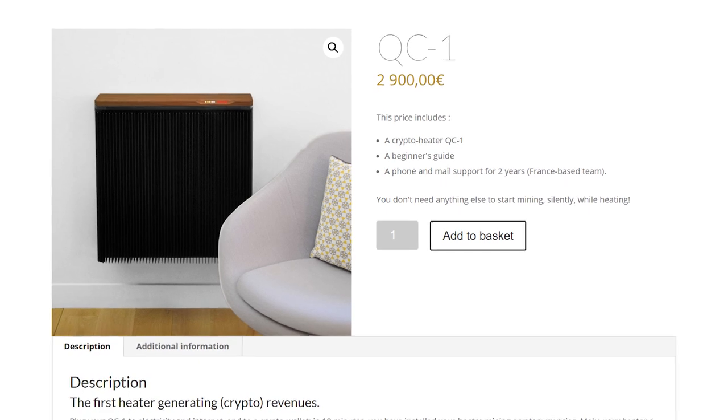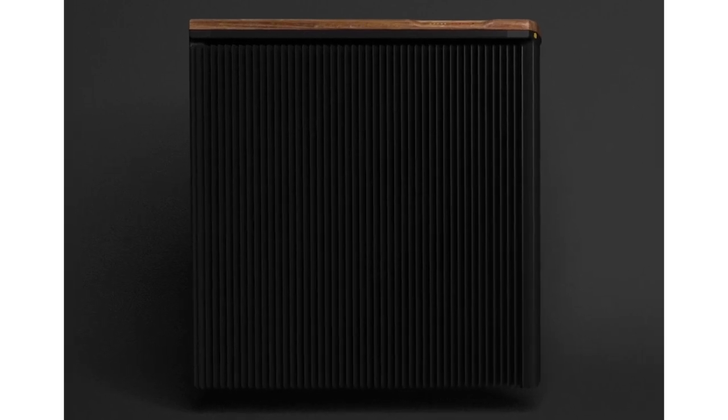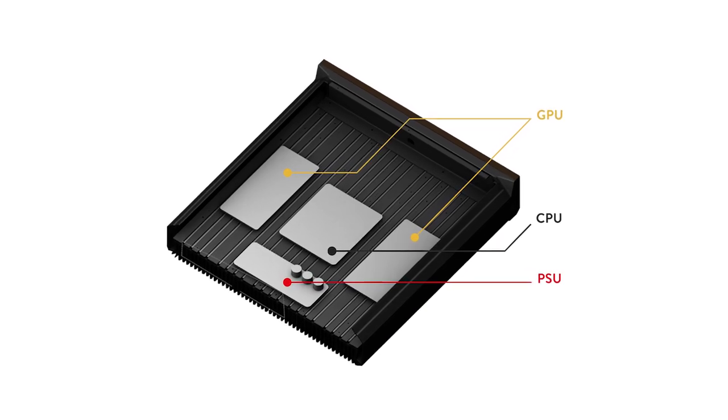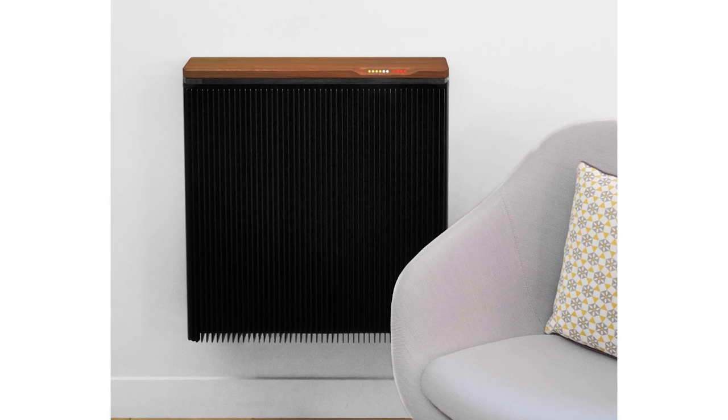Moving on to number three, we have the Carnot QC1 Cryptocurrency Mining Heater. It's a heater that mines cryptocurrency — it's passively cooled and heats up your room via the GPUs that are mining cryptocurrency. Pretty cool concept and idea. It comes in at $3,382.42 plus shipping. It doesn't feature the best GPUs — there are much better ones for mining cryptocurrency — but it comes with two AMD Nitro Plus Radeon RX 580 8GB graphics cards. It's not going to make you a ton of money mining, but it can be a cool-looking, beautiful piece in your home and make you a little bit of pocket change on the side.